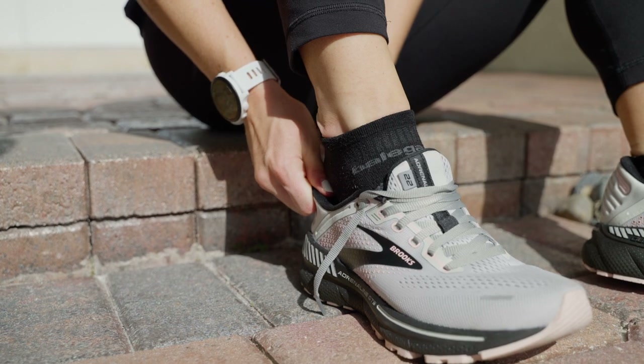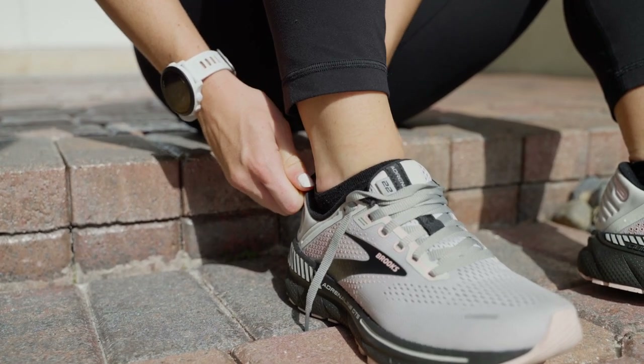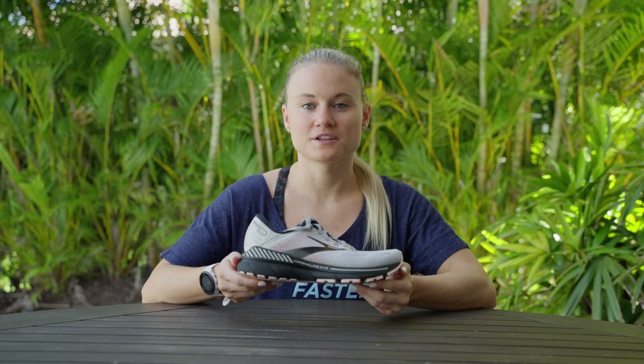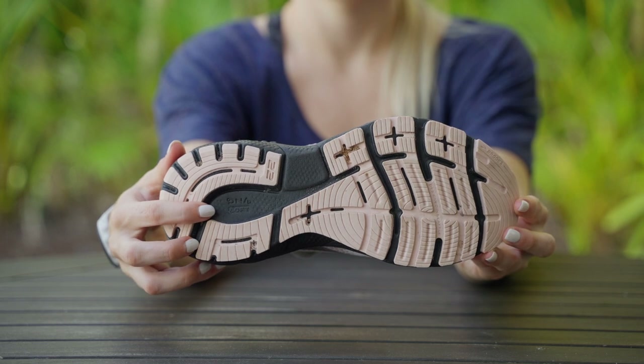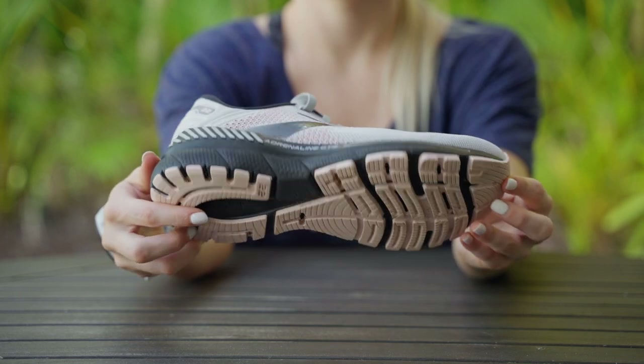The Brooks Adrenaline has a reputation for being a comfortable, reliable support shoe. The latest version of the Adrenaline takes things a step further with a completely redesigned midsole. The midsole is made with 100% DNA-loft cushioning, which is Brooks' softest midsole cushioning ever.